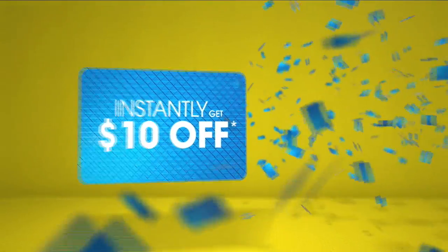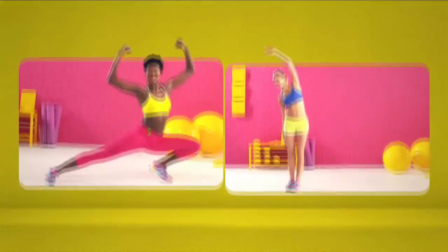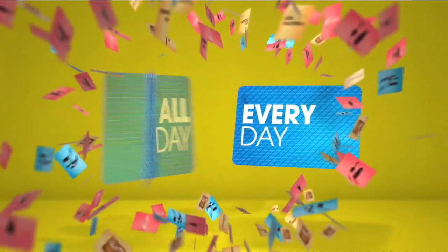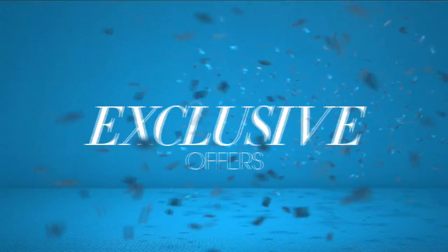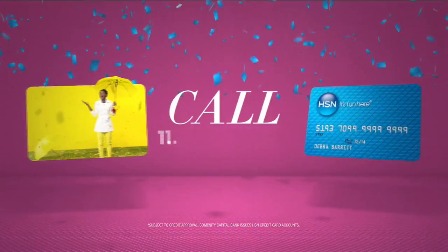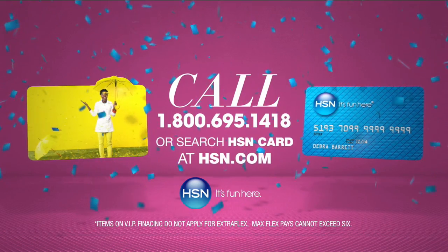When you apply for the HSN card, instantly get $10 off. When you use your HSN card, you get extra flex all day, every day on all jewelry, beauty, and fashion purchases. Plus, no interest VIP financing, VIP easy returns, exclusive offers — all with no annual fee. Apply now. Call 1-800-695-1418 or search HSN card at hsn.com.